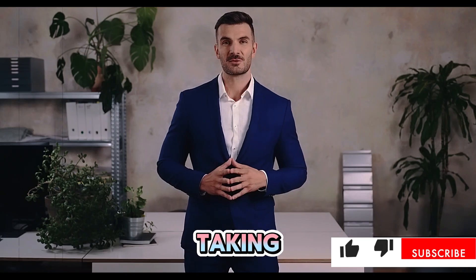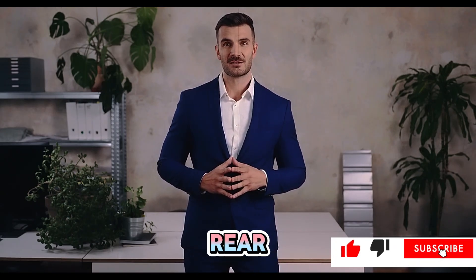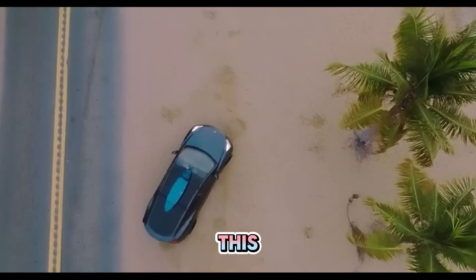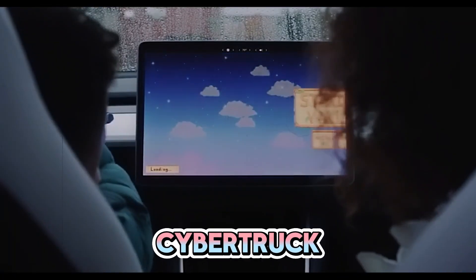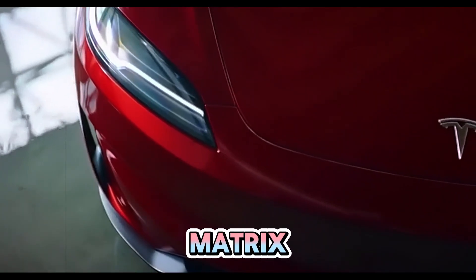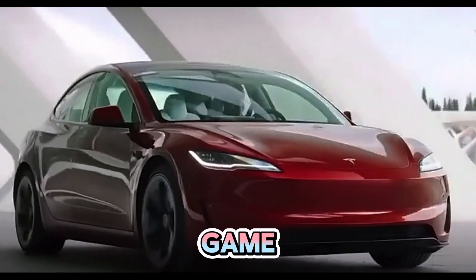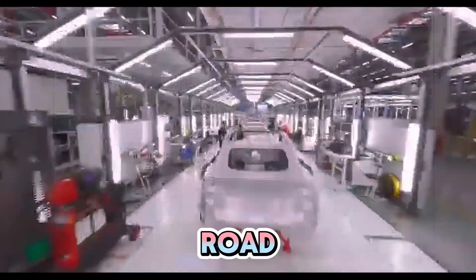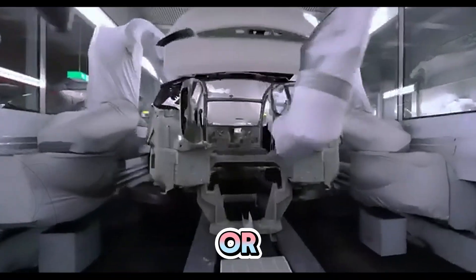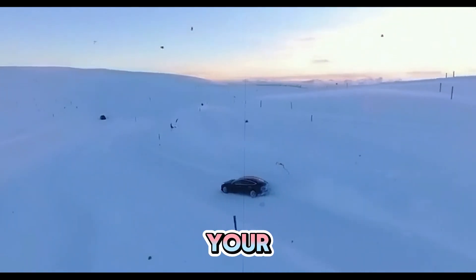Moving on to lighting, Tesla is taking things to the next level. The Model Y Juniper features a full-width LED rear light bar paired with the iconic Tesla wordmark, replacing the traditional logo. This sleek, modern lighting is inspired by the Cybertruck, bringing a bold and futuristic vibe. At the front, Matrix LED projectors offer high energy and improved intensity. The new adaptive headlights adjust automatically to illuminate the road more effectively in tricky driving conditions, giving you better visibility whether you're navigating a dark highway or avoiding an unexpected obstacle.